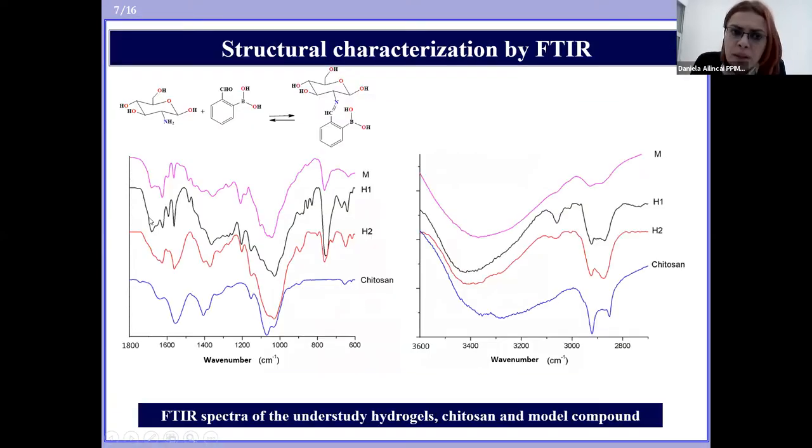To confirm the synthetic pathway and to better understand the gelation process, a model compound was synthesized by reacting 2-formylphenylboronic acid with D-glucosamine, which is the structural unit of chitosan. The IR spectra of the hydrogels and of the model compound showed significant changes in shape compared with chitosan, revealing the formation of the imine linkage by the appearance of an intense absorption band at 1624 cm⁻¹, which corresponds to the C=N stretching vibrations of the newly formed imine.